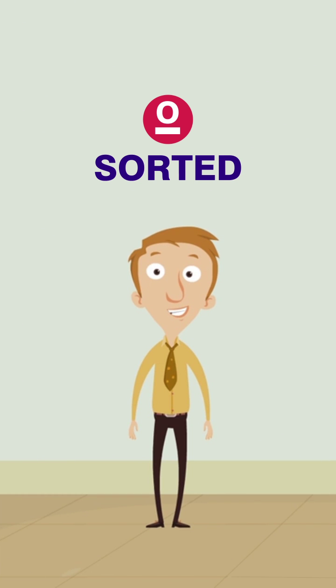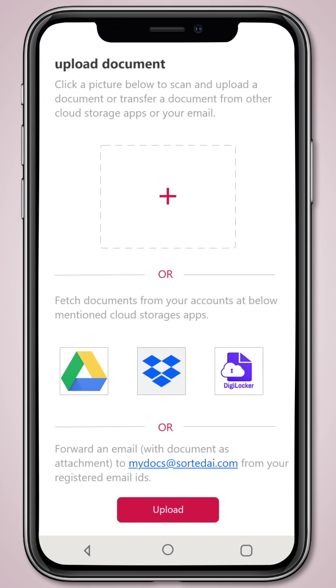Introducing Sorted — an intelligent document manager to get you organized. Sorted is very easy to set up. Just click a picture of your document, or fetch from cloud storage apps or email, and it will do the rest automatically.